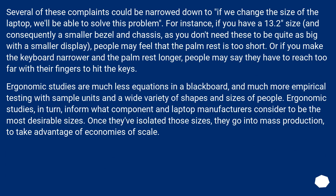Several of these complaints could be narrowed down to: if we change the size of the laptop, we'll be able to solve this problem. For instance, if you have a 13.2-inch size and consequently a smaller bezel and chassis, people may feel that the palm rest is too short. Or if you make the keyboard narrower and the palm rest longer, people may say they have to reach too far with their fingers to hit the keys. Ergonomic studies are much less equations on a blackboard, and much more empirical testing with sample units and a wide variety of shapes and sizes of people. Ergonomic studies, in turn, inform what component and laptop manufacturers consider to be the most desirable sizes.